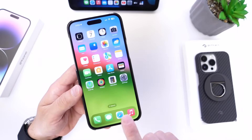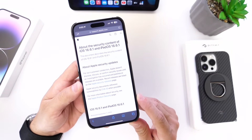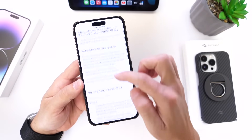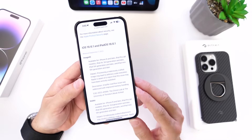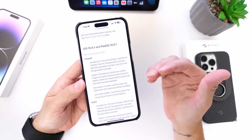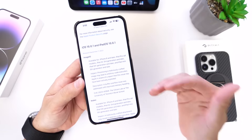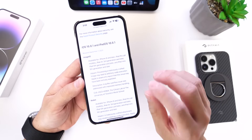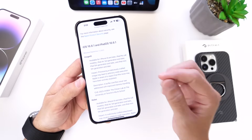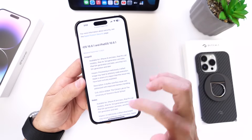Let's take a look at the security content within iOS 16.6.1 and iPadOS. There are two issues Apple is addressing. The first is Image IO — basically if someone sends you a malicious image, they can take control and exploit your device. This can happen through email, messages, or AirDrop. A maliciously crafted image could actually execute code on your iPhone, so you need to update just because of this alone.